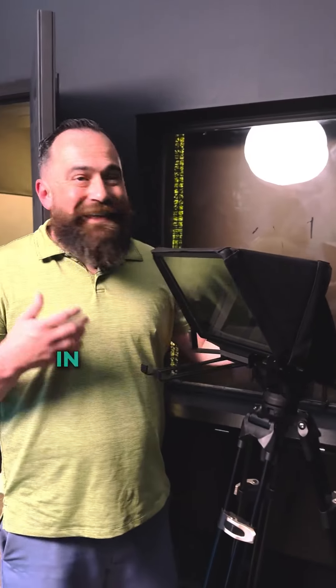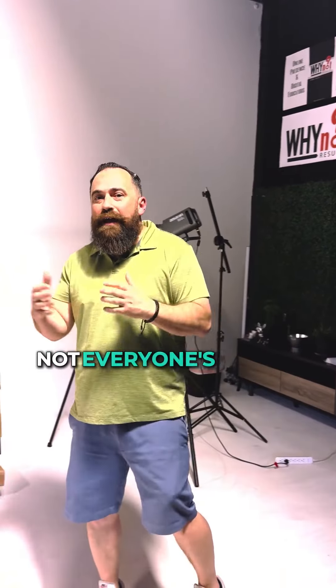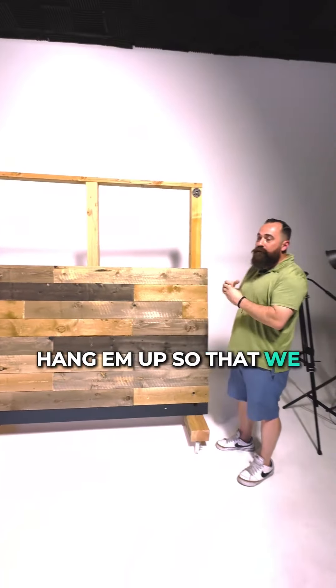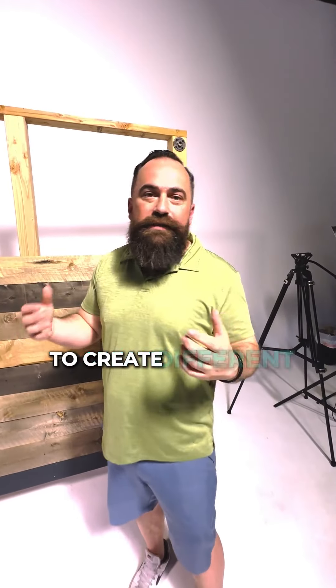We have the teleprompter set up in case you want to read or go through something very specific. Out here we try to make our sets as diverse as possible so that we can highlight different things and so that not everyone's videos look exactly the same. We have this movable wall where we can put different pieces on here, hang them up so that we have different looks — like this or that green thing. People use American flags, all kinds of different looks. We're always working to create different looks and different shots.